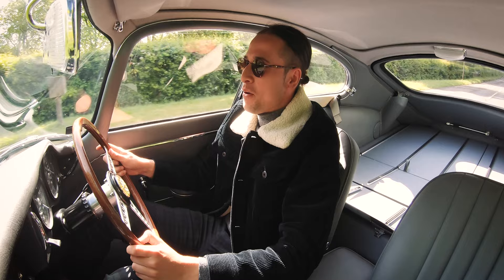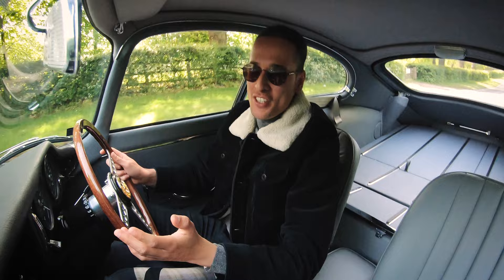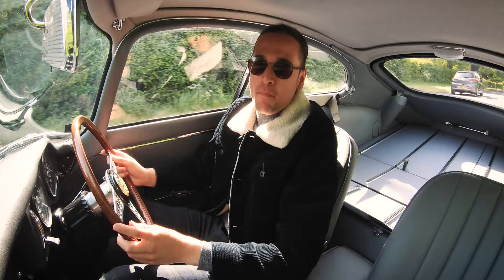Hello, welcome back to another video. So I've done the complete polar opposite to what I first thought this channel would be about — kind of reviewing modern style cars — and instead jumped behind the wheel of this.